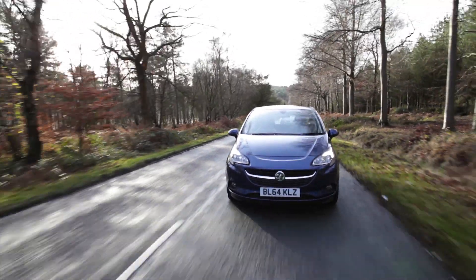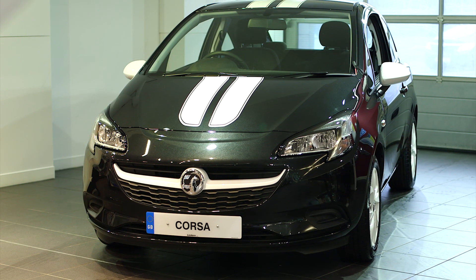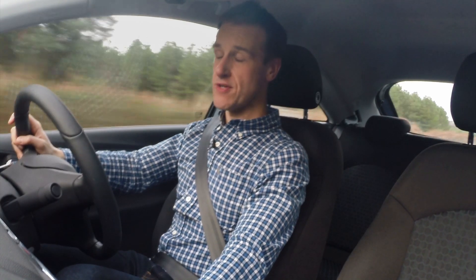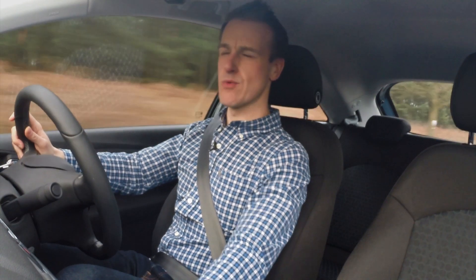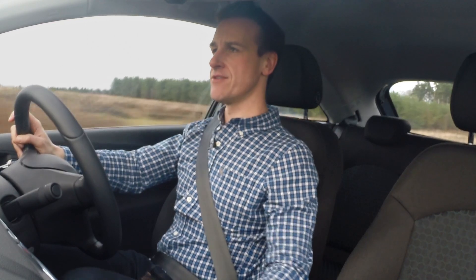As well as the Excite, there are loads of other Corsas in the range, including the stunning limited edition and the eye-catching Sting. All come in three and five door. So as you can see, there's a lot of choice in the Corsa range. I've loved driving around in this 1.4, but I wonder how our beautiful white one-litre one's doing back at the studio. She must have finished with that photo shoot now, so let's see how she's getting on.